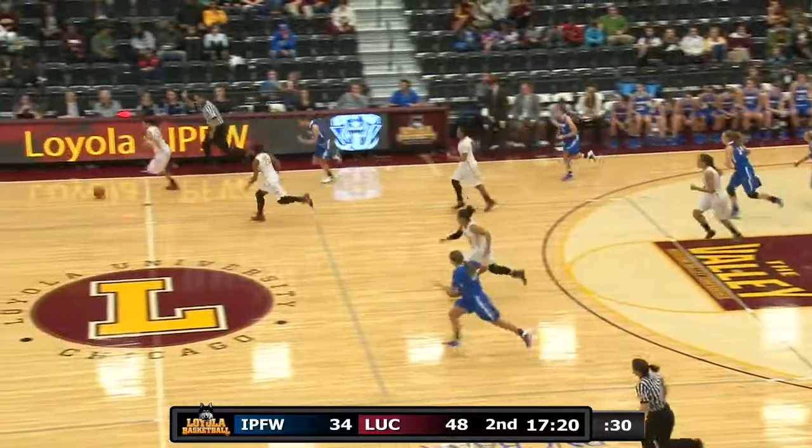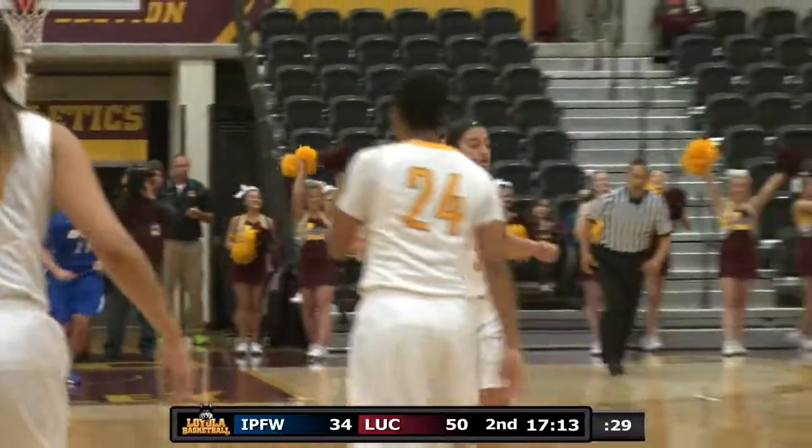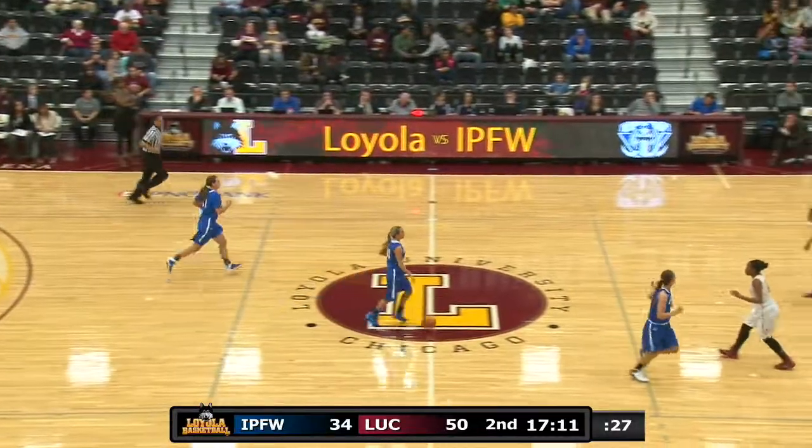It'll stay IPFW ball, but the inbounds pass is thrown away. Caropolis has it and a clear path to the basket — she puts it up and in. So Loyola goes up 16 with that bucket, 50 to 34.